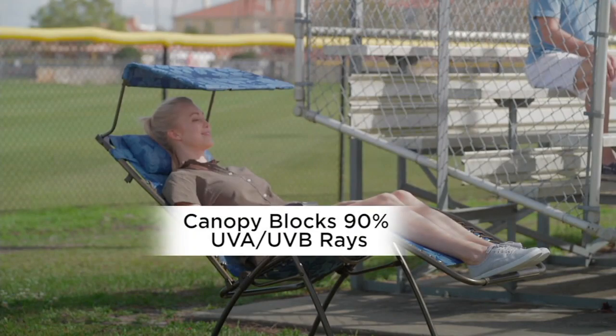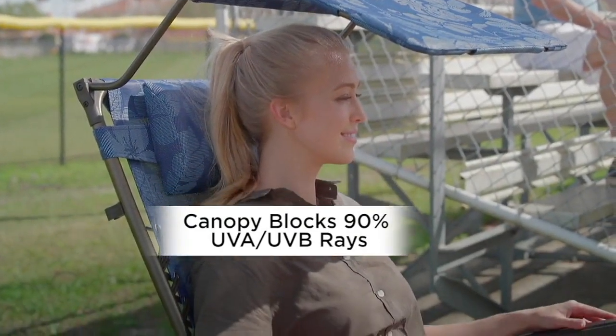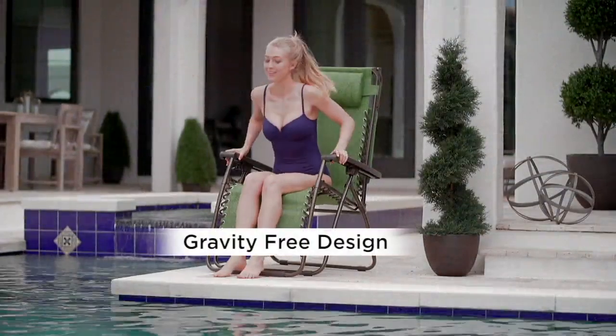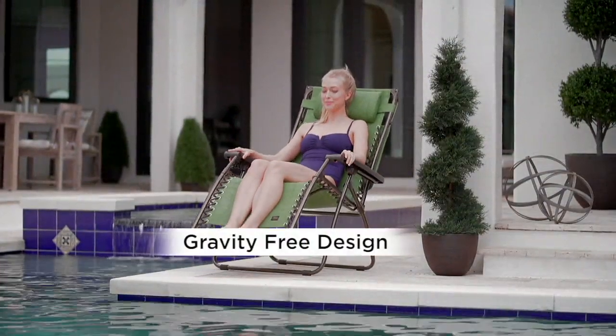900,000 QVC customers have picked up a Bliss Hammock chair from us. The first thing I'll tell you about this: we're at the very beginning of our summer season. I urge you, if you own this, give us a phone call.